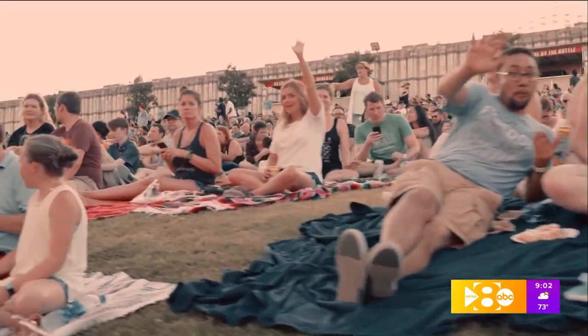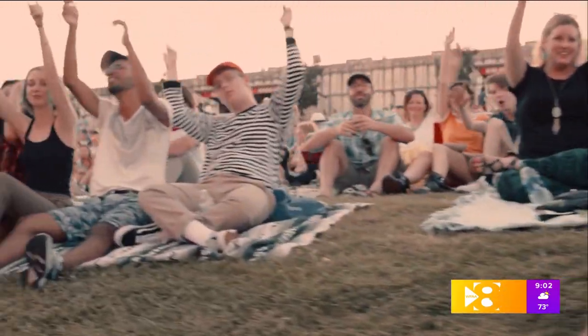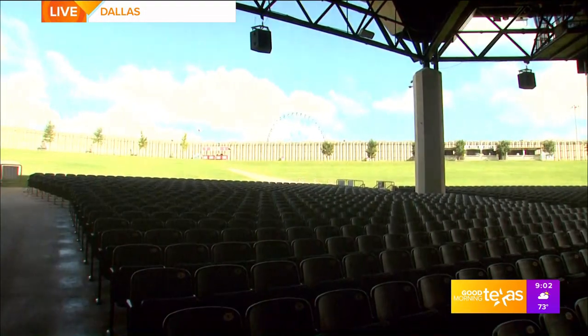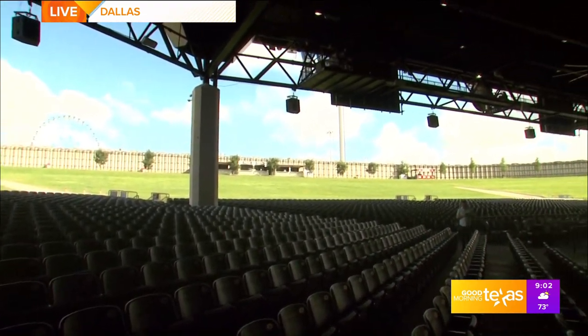Yes, as we say now, there's not a bad seat in the house. We've added four new 11-foot by 21-foot video screens for the people on the lawn, and it's just an entire new experience on the lawn. It's really exciting.